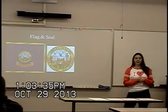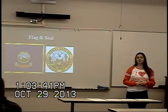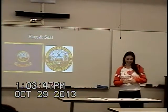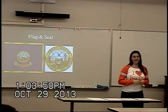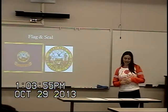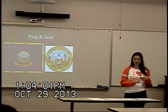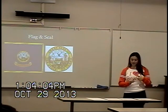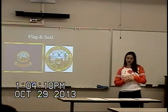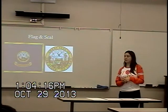The state flag and seal are two very important symbols that represent the state of Idaho. Based on information provided by Idaho.gov, there have been three different seals throughout the history of Idaho. The first two were created before the state entered statehood, in 1863 and 1866. The final seal was adopted in 1957, when the state officially became a part of the United States of America, and it was designed by a woman named Emma Edwards Green and was later updated by a painter named Paul B. Evans.